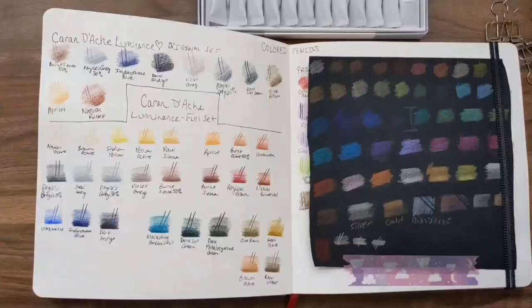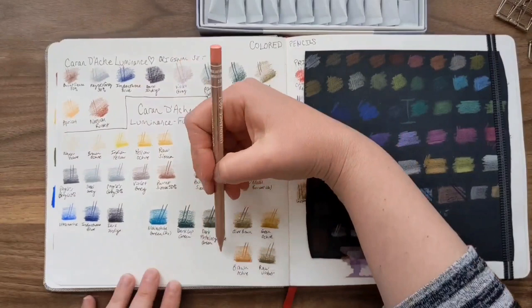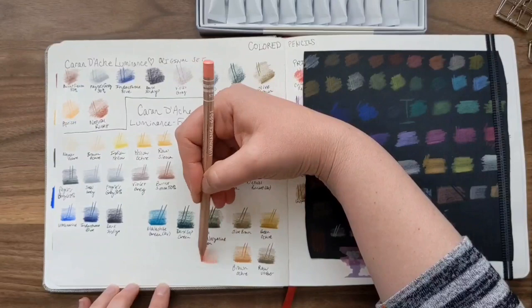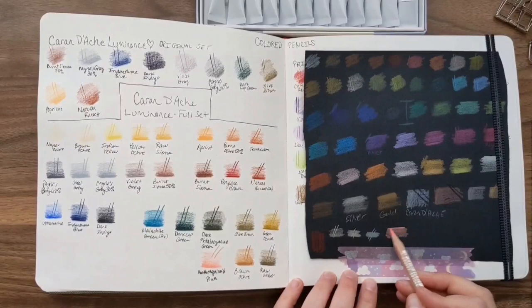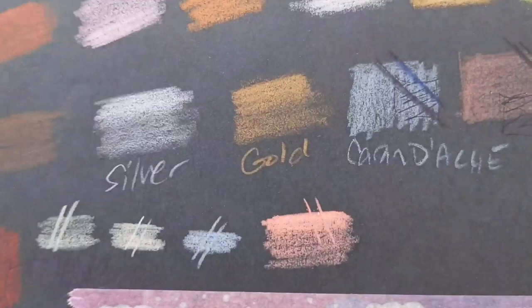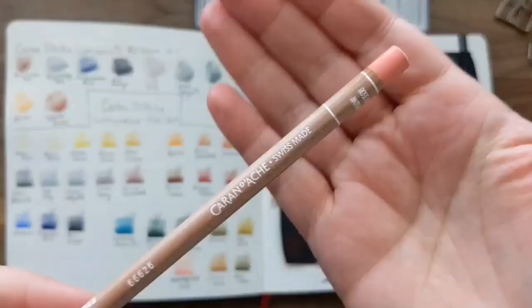I just got one Caran d'Ache Luminance pencil this time. When I say 'full set' I just mean my full collection — I buy these individually at over $4 a pop, so I collect them slowly. This time I got the anthraquinoid pink, inspired by YouTube artist Natasha Newton, who loves this color. She has about 18 of them and buys backups, and I started to worry she'd buy them all before I tried one! It's really very pretty on both black and white paper — luminance pencils are just beautiful, highly recommend.